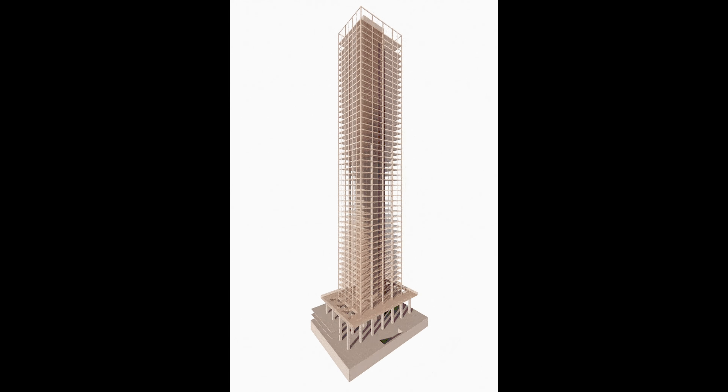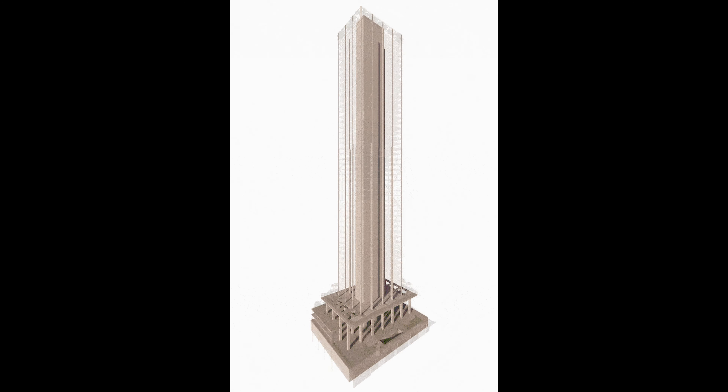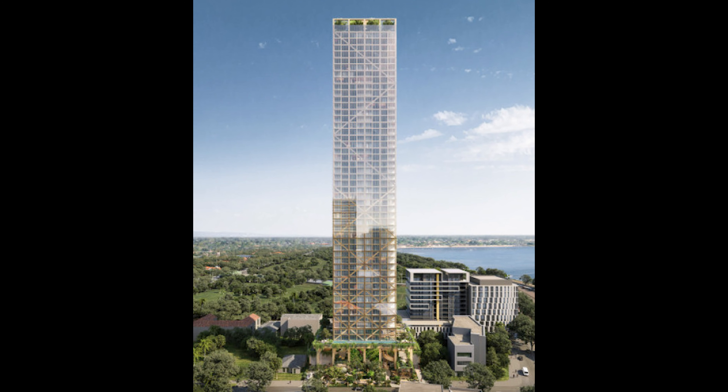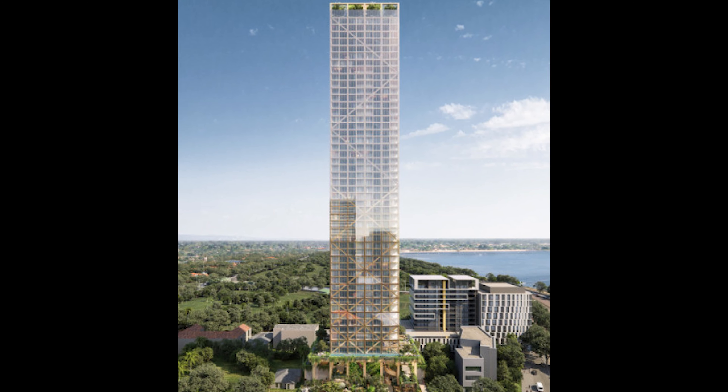C6, a project designed by Australian architecture company Fraser & Partners, proposes to use hybridized timber not just for floor paneling but also as a crucial structural component over all of its 50 floors and 627 feet. The project's name is derived from its address at 6 Charles Street.